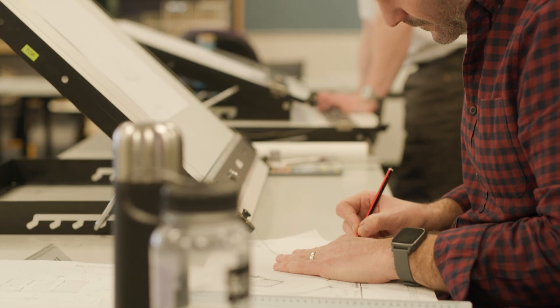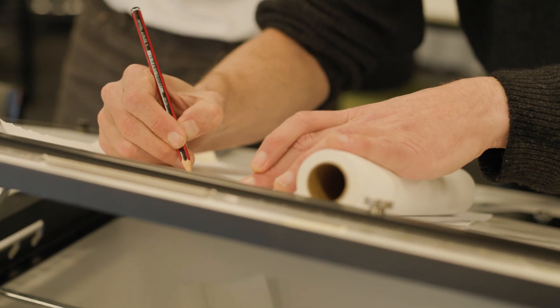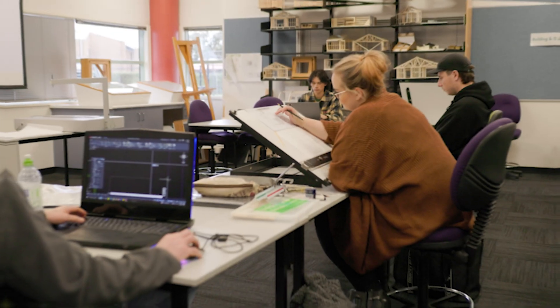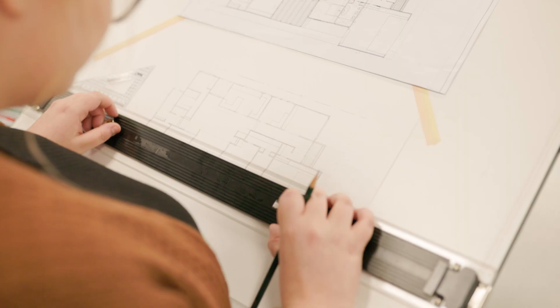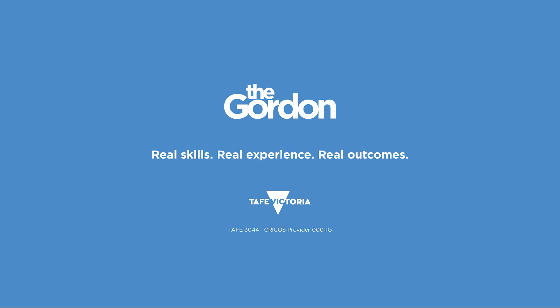The skills and knowledge that the students achieve is getting them industry ready, so once they get out into an office they actually understand how the office works. The building design course attracts people that have got that natural flair — they definitely have a passion for design, they want to make a difference, and they want their clients to be happy as well.